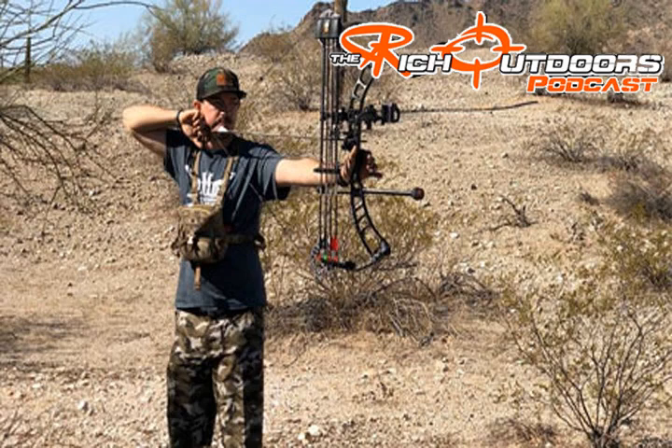Hey, welcome to Muley Monday. If you're obsessed with chasing mule deer, join us every Monday morning as we dive into all kinds of mule deer hunting — from high mountain backcountry to the desert flats — and everyone from the pros to average DIY guys. We're going to share amazing hunting stories, tactics, conservation issues, and even tips on gear for your next adventure. This is the Rich Outdoors Muley Monday.